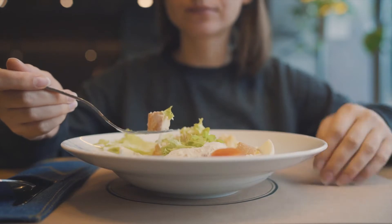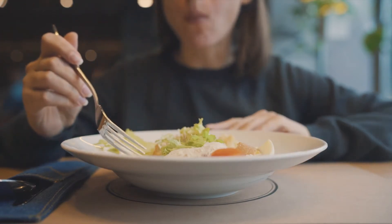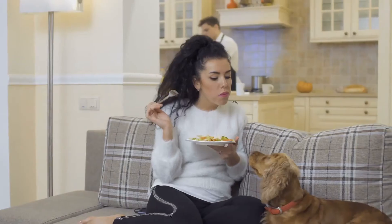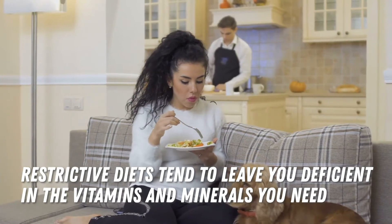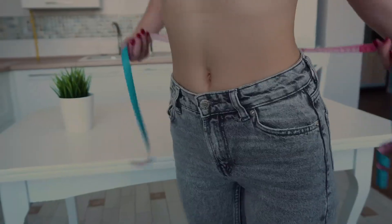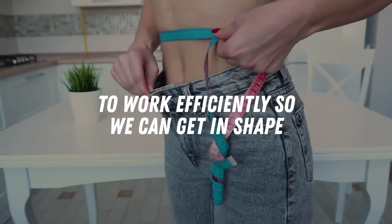In nutrition, it's not necessary to consume too few calories like what diet culture on social media promotes. It's all about the quality of nutrients you're getting every day. Restrictive diets tend to leave you deficient in the vitamins and minerals you need, as well as leave you starving and low in energy. We want to be healthy and encourage your metabolism to work efficiently so we can get in shape.